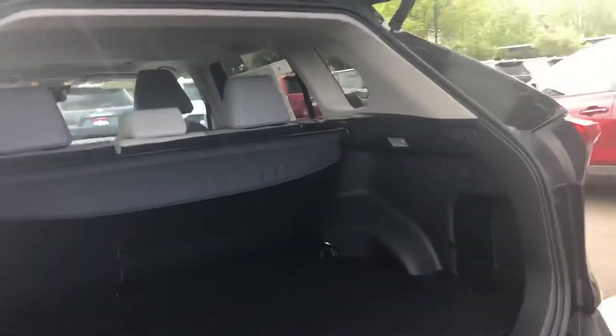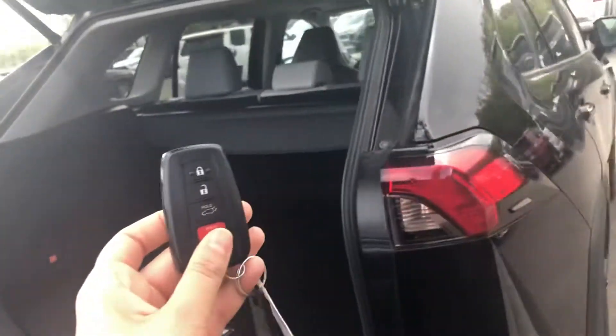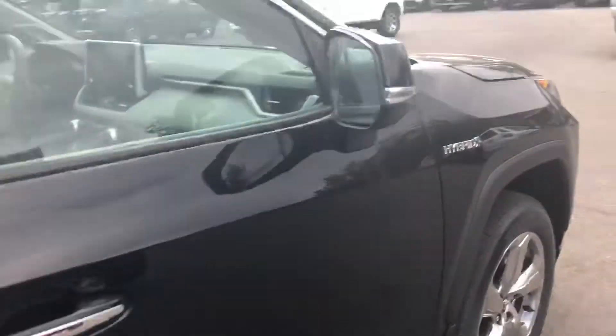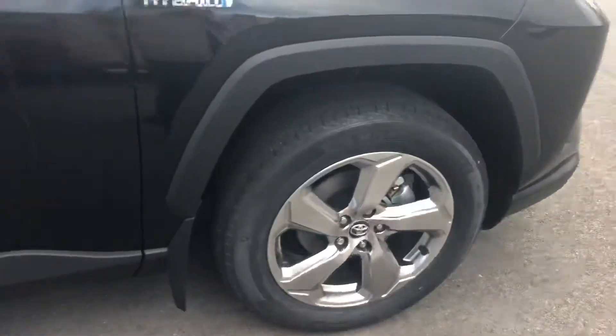Onto the rear end, you have a lot of cargo space. You have parking sensors on the rear and also on the front. The backup camera comes standard and it is an automatic liftgate. You also have blind spot monitoring right here in the side mirrors. You have chrome handles on the Limited and chrome wheels as well.